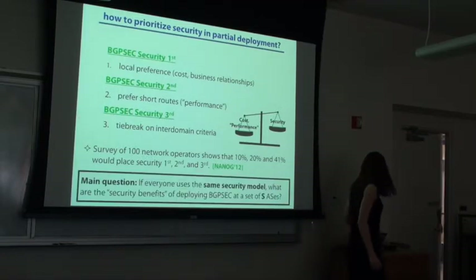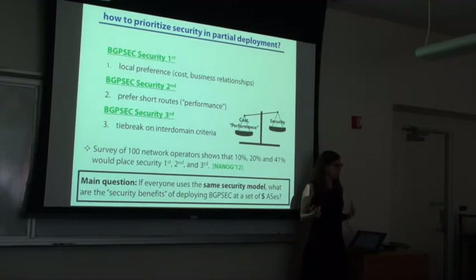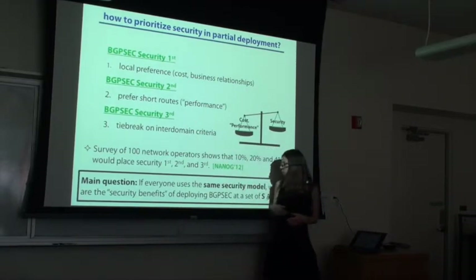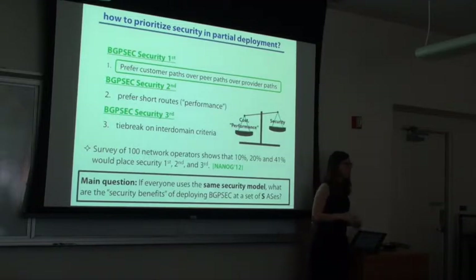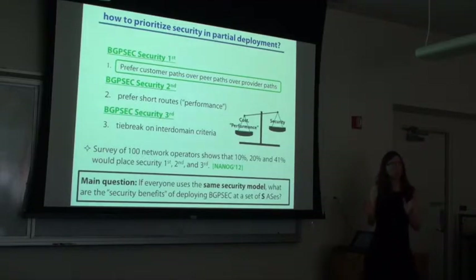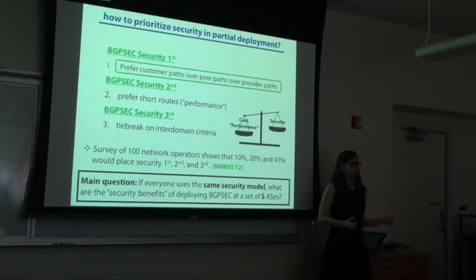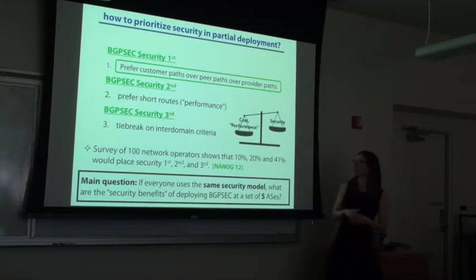So what does our paper do? We're going to assume that everybody uses the same security model. We're trying to quantify the security benefits of BGPSec in a world where some set of ASes is secure. We assume everybody uses the same security policy — either security first, security second, or security third. What happens if you deploy BGPSec with a given set of ASes? That's our main question. The simulations and theoretical results we proved use the Gao-Rexford model for local preference, which means you prefer a path through a customer over a peer over a provider.